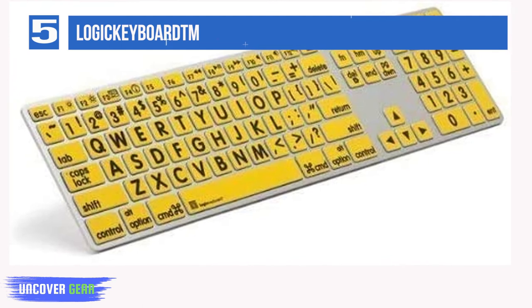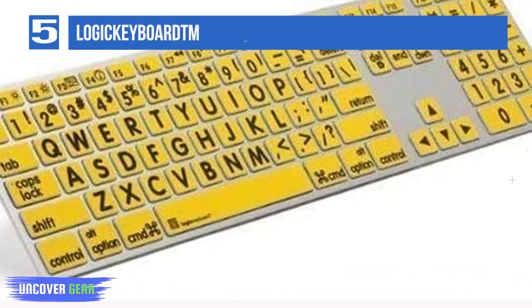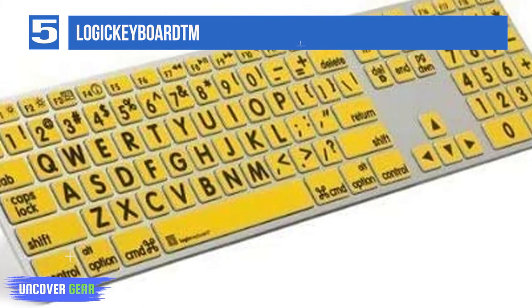People with impaired vision need to use the computer as much as everyone else. These specially designed keyboards can improve their experience and ease their work.